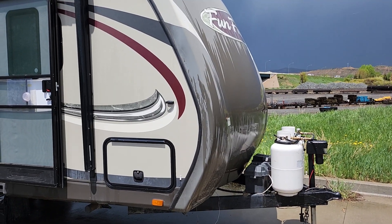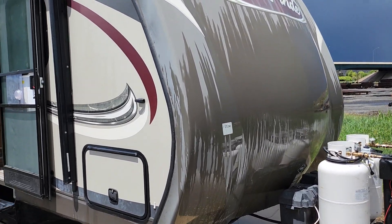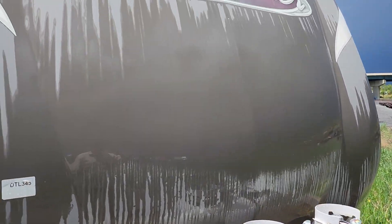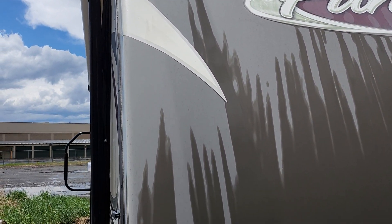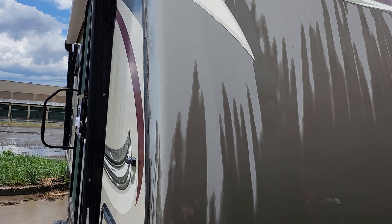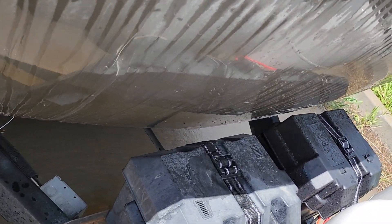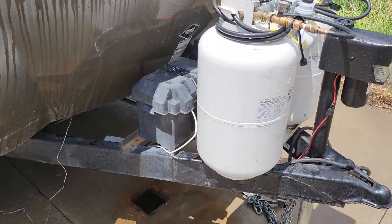All right, here it is. It just had a big rain and hail storm — it's a Fun Finder. It's solid fiberglass, or whatever they put on the outside, and has no leaks. I added a second battery, and the batteries were kept inside all winter and are fully charged.